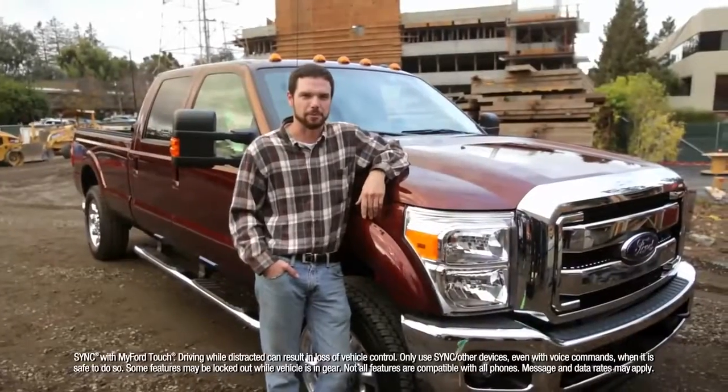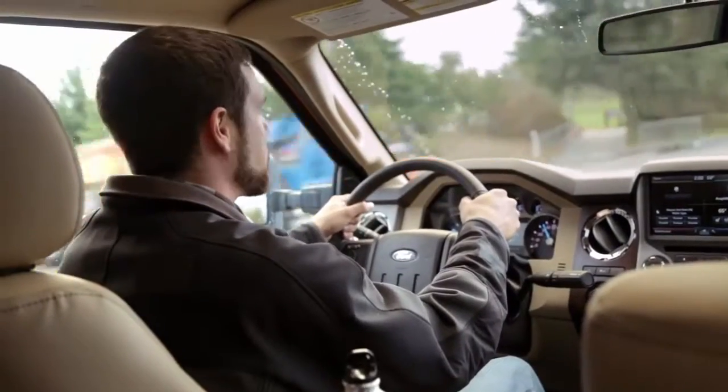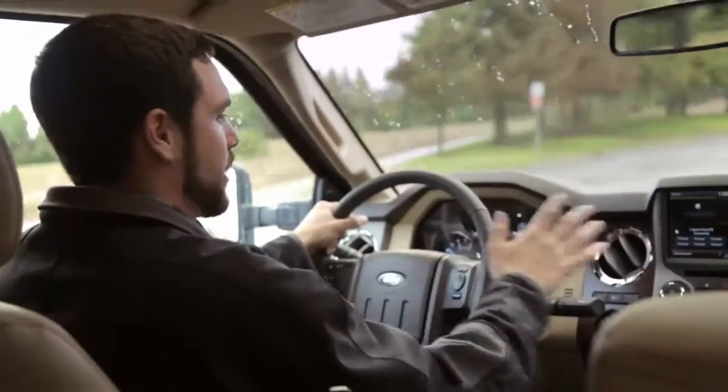The SYNC system is very futuristic. I can just press the voice activation and tell it to make a phone call. It understands me — I don't have to over-enunciate everything. It's all right there.